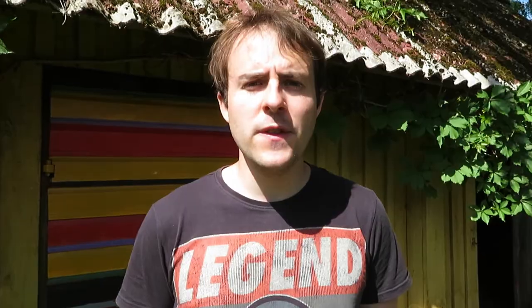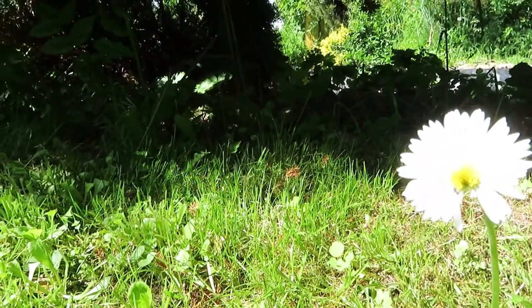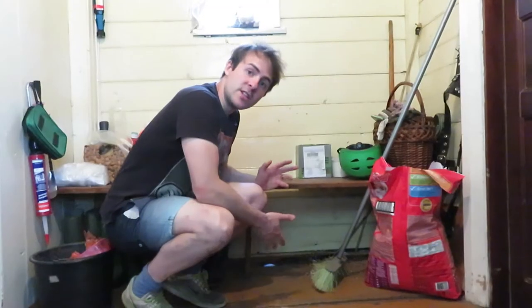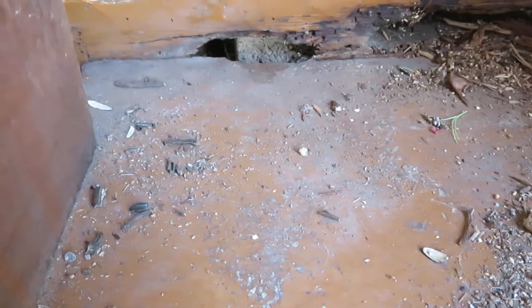Woodmice in general play a really important role in seed dispersal. When they eat the berries they poo them out further away from the parent plant, so the new plants don't grow in the shade of the parents. You can actually see some evidence of mouse poo right here, and it belongs to the striped woodmouse that I caught on camera.